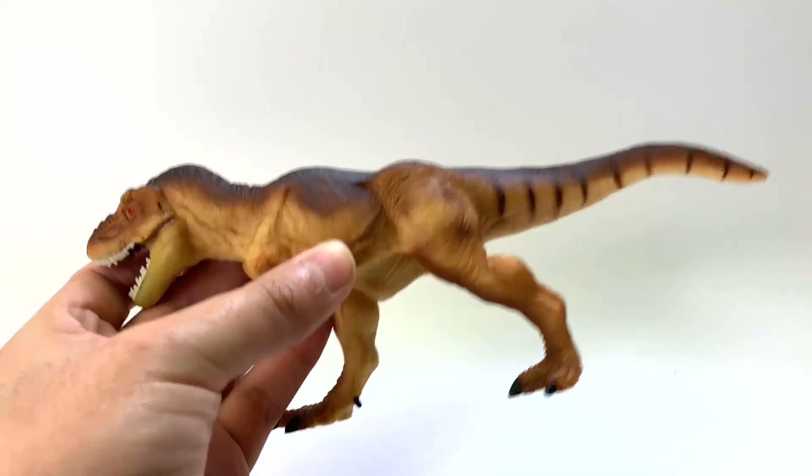How old would a young George have been when he got his first horizontal T-Rex? That sounds so weird. That was 2010 — I was 13.